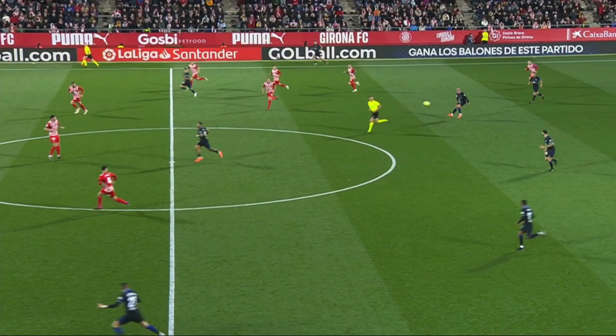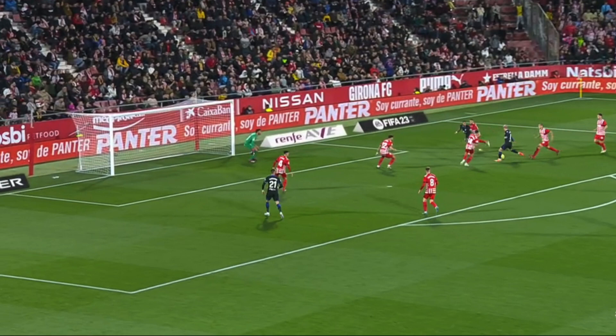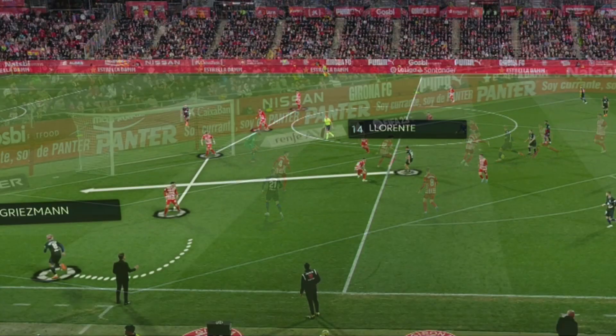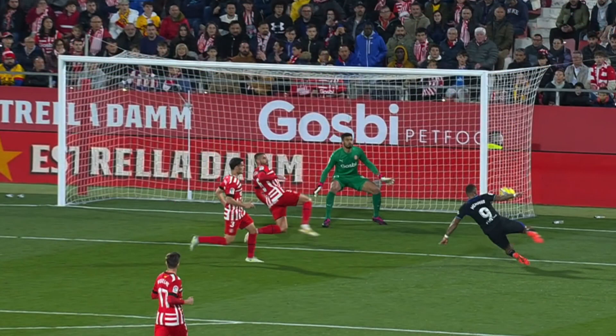Even so, Griezmann, thanks to his intelligence, began to move in other areas of the field, appearing in the build-up and very often in the final third. In one play, as soon as he sees the center back is going to progress with the ball, Griezmann looks for space in the box to receive and finish. Another good example of his movement off the ball was here, attacking the space and putting in a great cross for Memphis, who doesn't finish well.